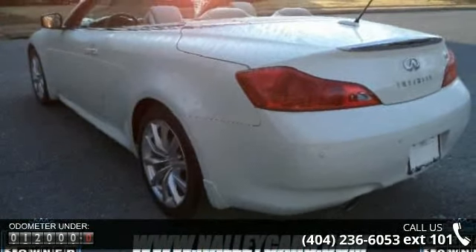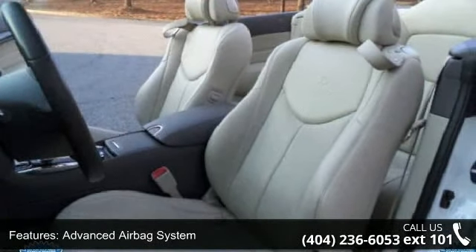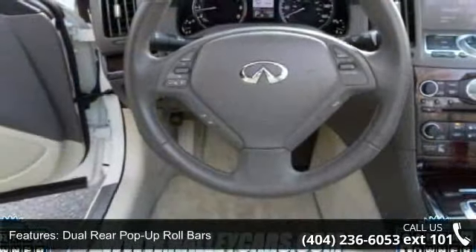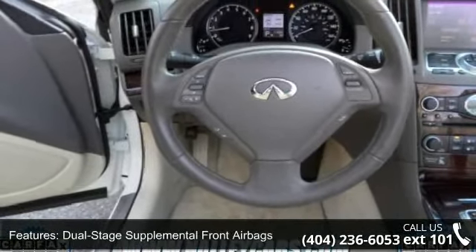Enjoy these notable features: emergency and side trunk release, air conditioned seats, vehicle dynamic control and traction control system, power heated exterior mirrors, and power memory rear seat entry exit system.